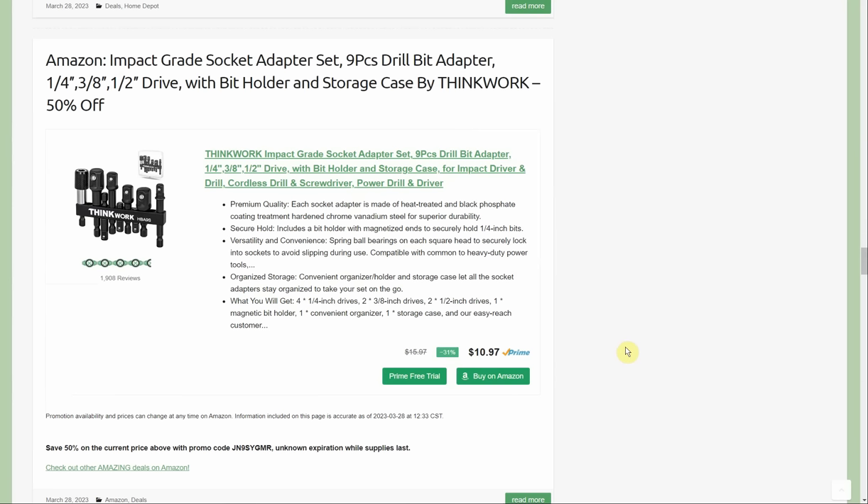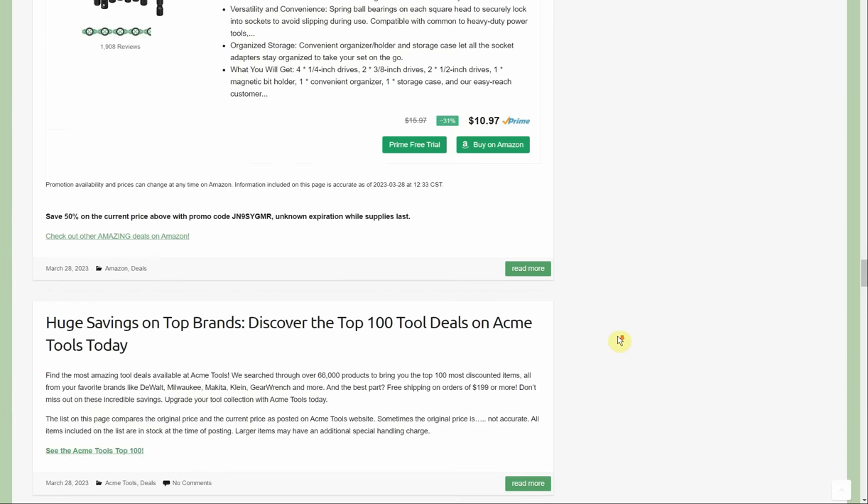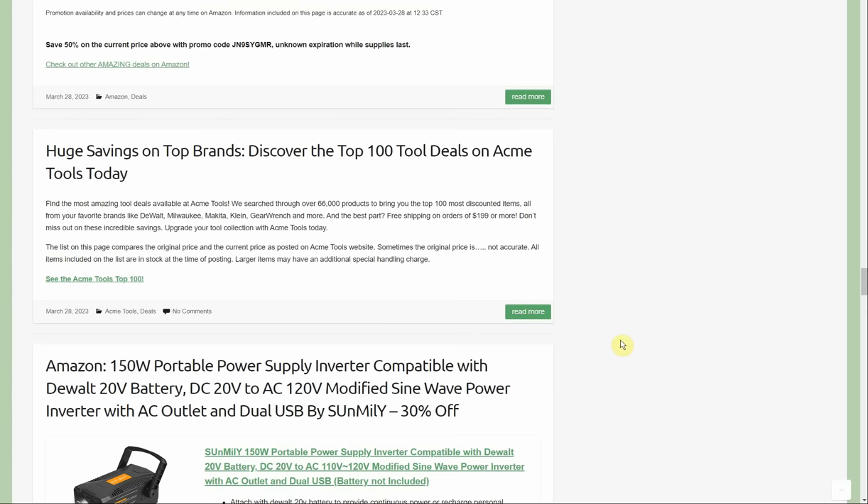Impact-grade socket adapter set, nine-piece, drill bit adapter — quarter, 3/8, and half-inch drive with bit holder and storage case by ThinkWork. 50% off, normally $10.97, so about $5 to $5.50. Comes with a little rail and a few different adapter options. There's also a similar item coming up that includes a right-angle adapter, so you may want to hold on.